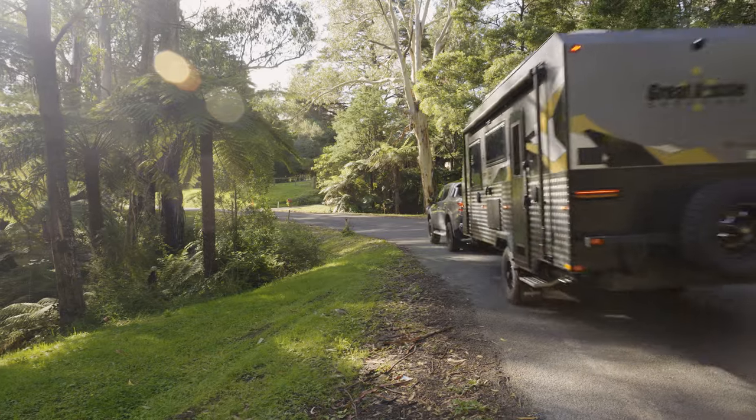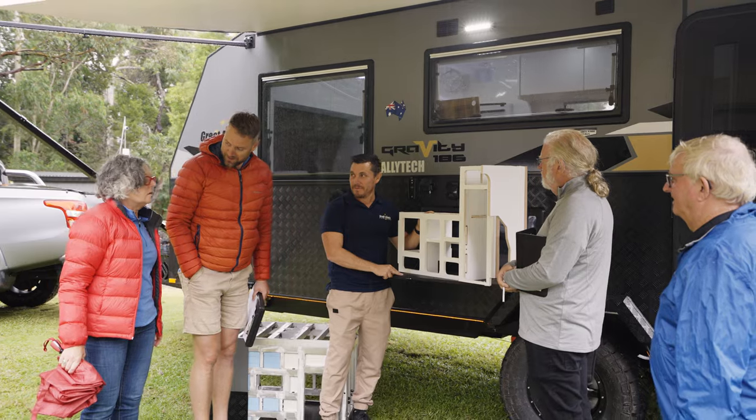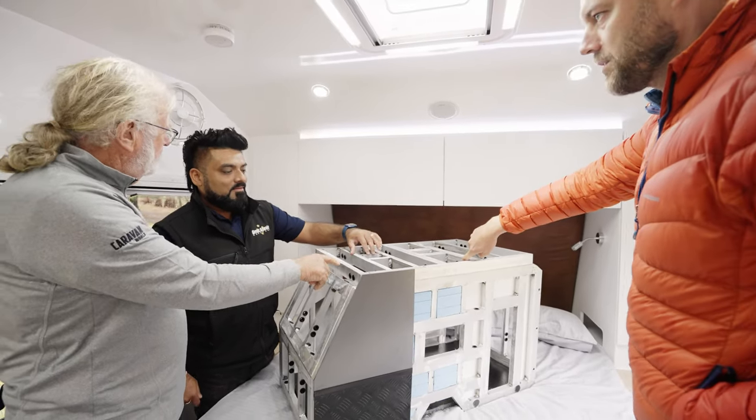Great Aussie mightn't be a van that you've heard of, but it's growing week on week. They've got a new general manager with huge experience in the caravan industry and I think they're going to go a long way.